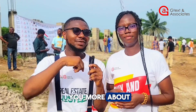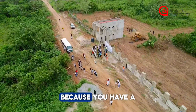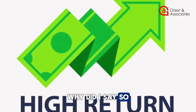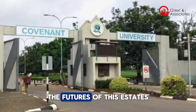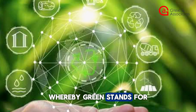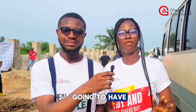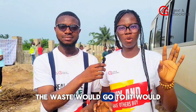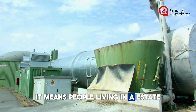This estate is going to be an interesting one because you will have a high return for your investment. Check out the landmarks that have been mentioned. The features of this estate — we are bringing in a green and smart asset. Green stands for renewable energy and an eco-friendly environment. We're going to have a central sewage system where waste will be converted by a biodigester into biogas.